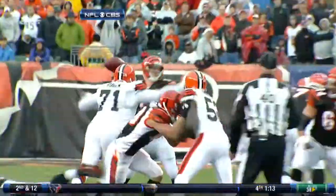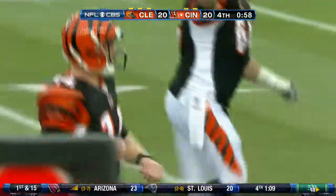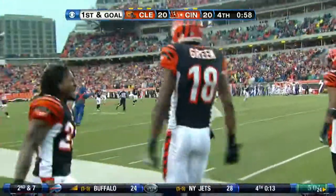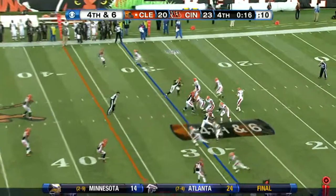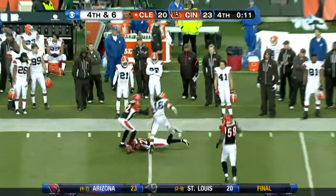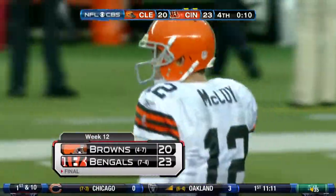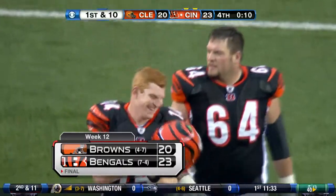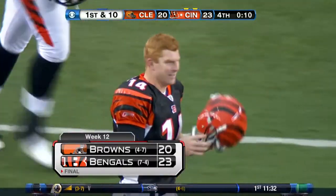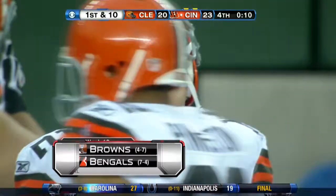A.J. Green is pushed out of bounds but picked up 51 yards on a key third and seven conversion, taking it all the way down to the two on a leaping grab in traffic. That would set up a field goal by Mike Nugent, and Cincinnati goes up 23-20. Last chance for the Browns — a fourth down pass to Josh Cribs is broken up by Kelly Jennings. Cincinnati comes from behind to win it at home 23-20, with Andy Dalton finishing with 270 passing yards.